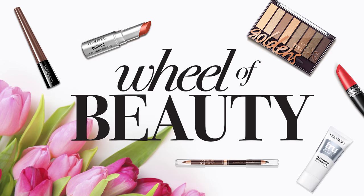Hey guys, it's Aspen. Today I'm working with CoverGirl, and we are putting a spin on your average makeup routine. This is Wheel of Beauty, brought to you by CoverGirl.